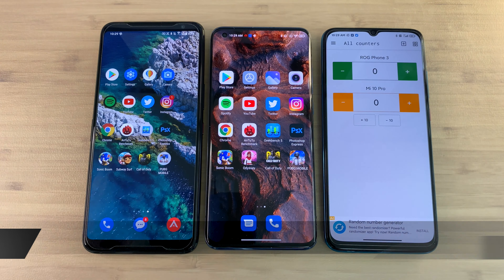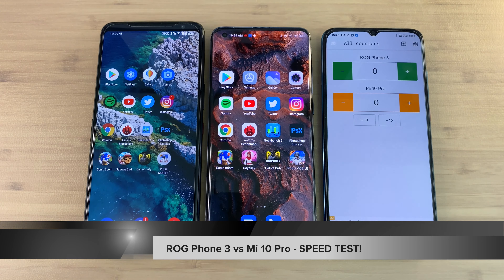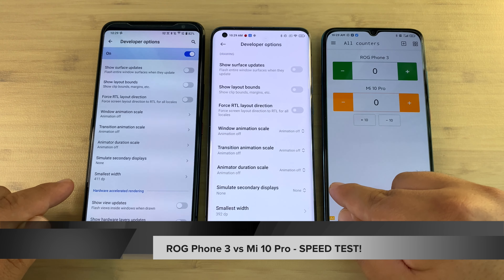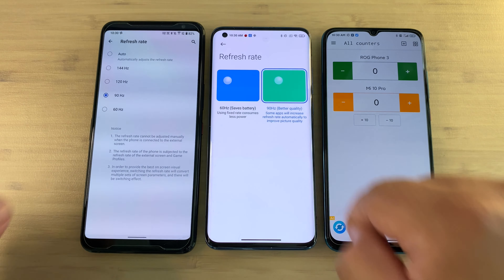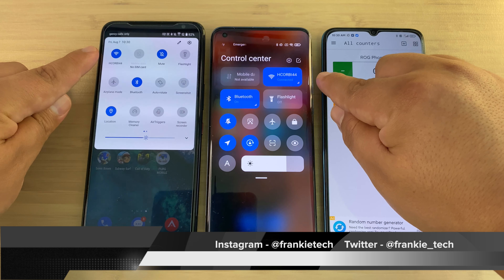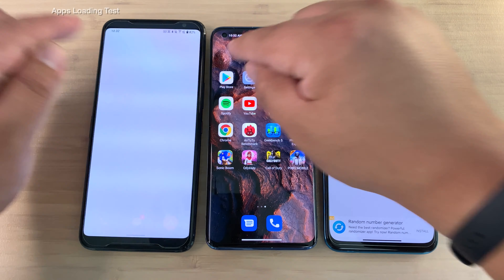Hi guys, it's Frankie from Frankie Tech and this is my ROG Phone 3 vs Mi 10 Pro speed test. Animations are off on these phones and I'm going to be using 90 Hertz to make it a fair test with the same Wi-Fi — Snapdragon 865 Plus versus 865, and 12 versus 8 gigs of RAM.